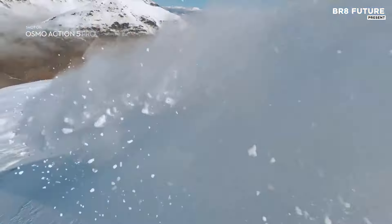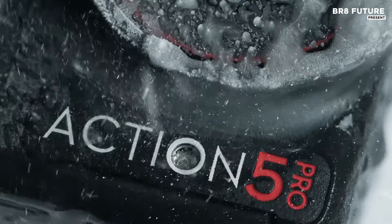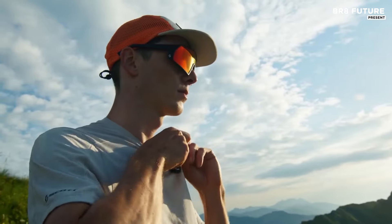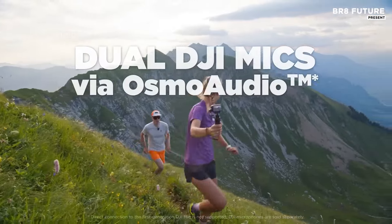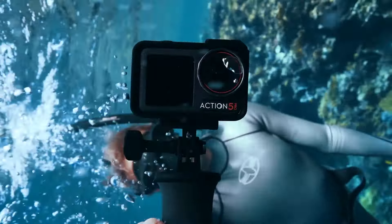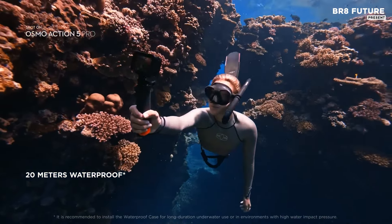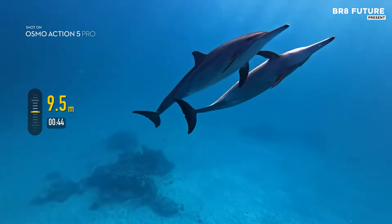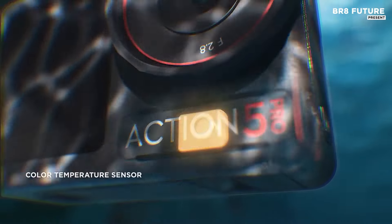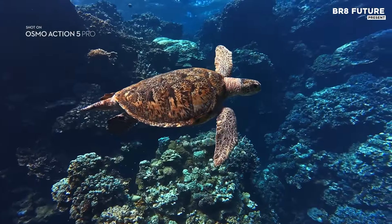Built with 360-degree horizon steady stabilization, it ensures steady footage no matter the activity, from rugged trails to motorbike vlogging. The advanced audio capture with DJI's mic integration allows pristine sound quality without the extra gear, perfect for creators. This compact camera comes with a standard combo pack, making it adaptable for everyday life or spontaneous outdoor projects, offering flexibility for new and seasoned creators alike.